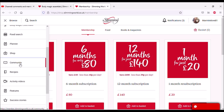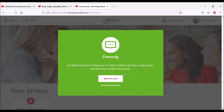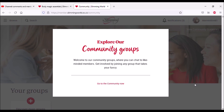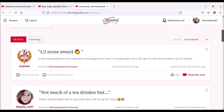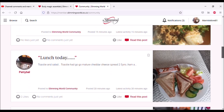Community — 'our brand new forum where you can chat to fellow members, swap recipes, and share your weight loss journey.' I think that's quite important because if you're doing it online, you are missing that social side. It's nice to chat to other people who are doing it — a bit like the comments on our videos. There are community guidelines, so there are rules. Exploring community groups — there's a lot of different chat threads here.